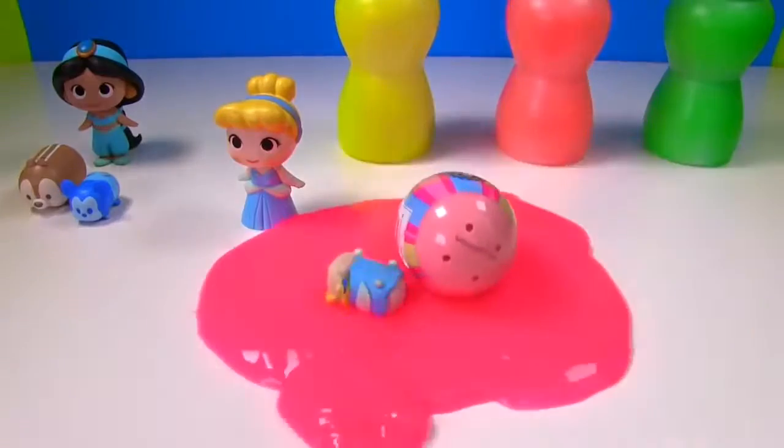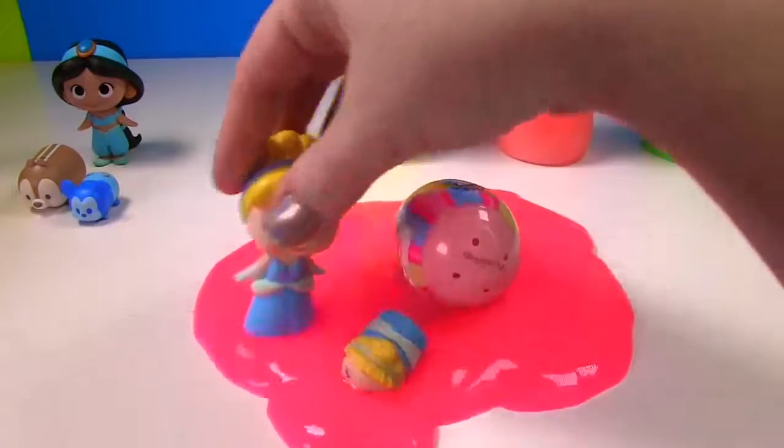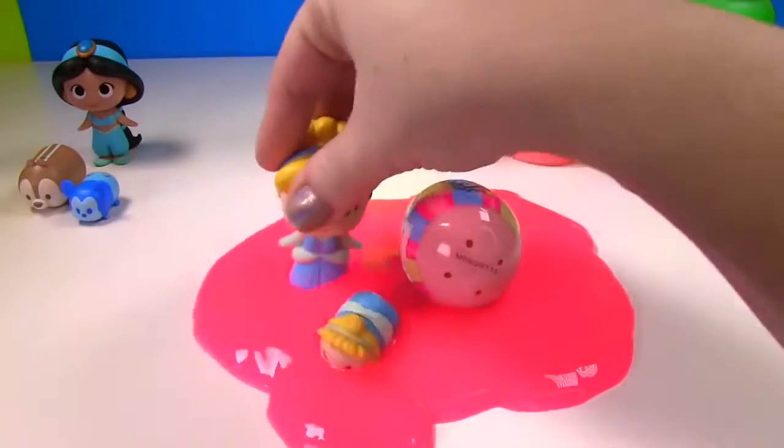She wants to go for a swim. Whoa, so jiggly. I wish she's on her back. And our other Cinderella wants to have fun in the slime too.